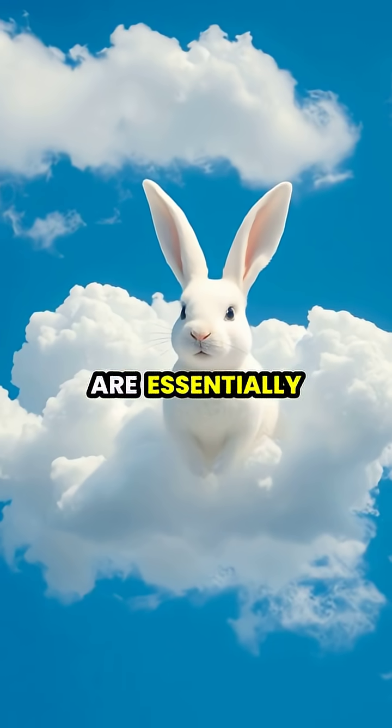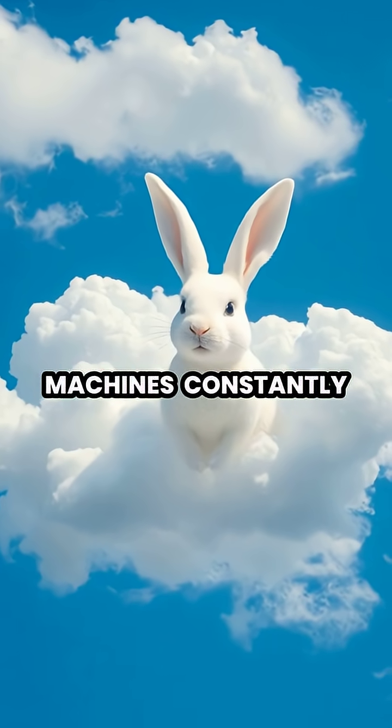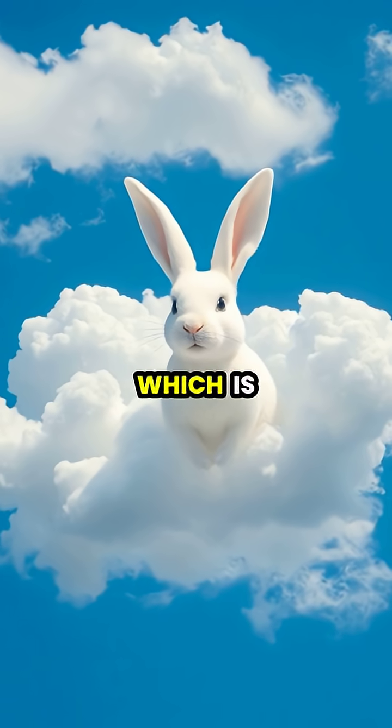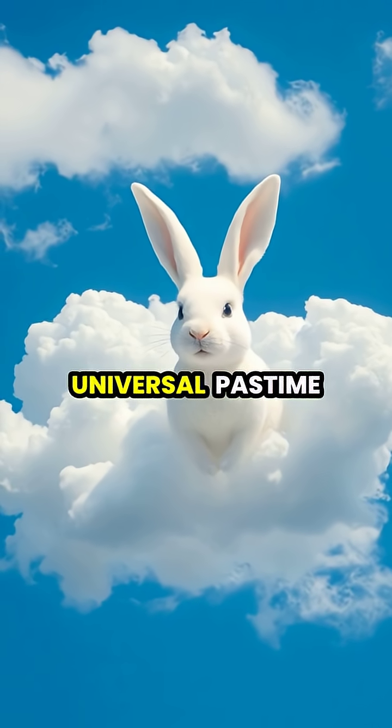Our brains are essentially pattern-matching machines, constantly seeking to organize random information into recognizable forms, which is why cloud watching is such a universal pastime.